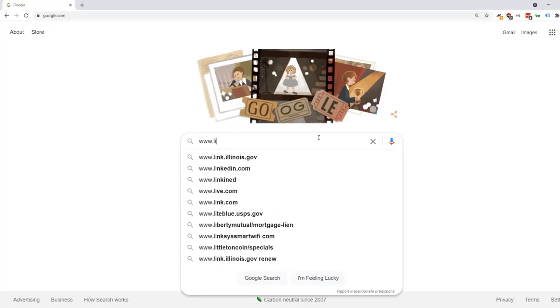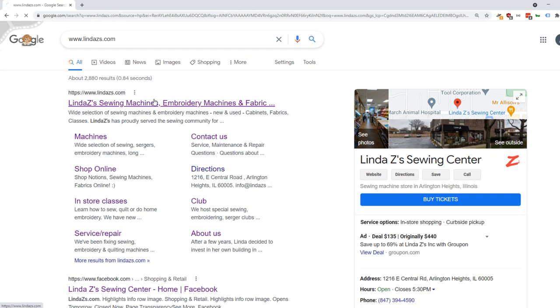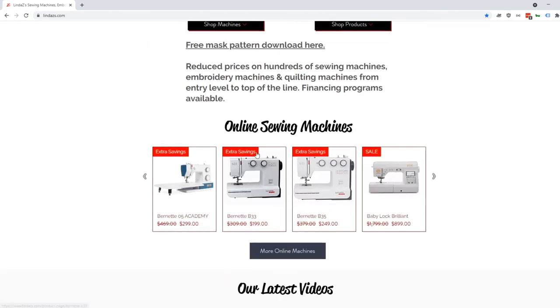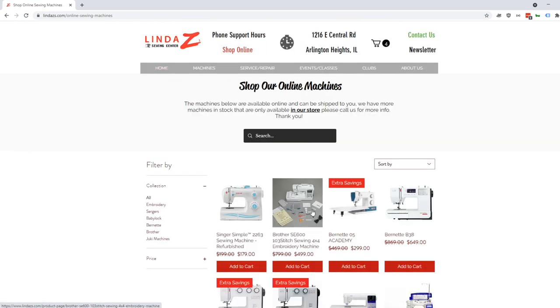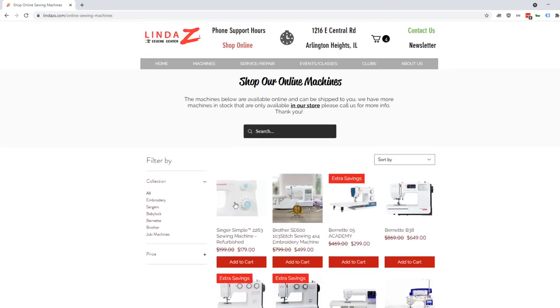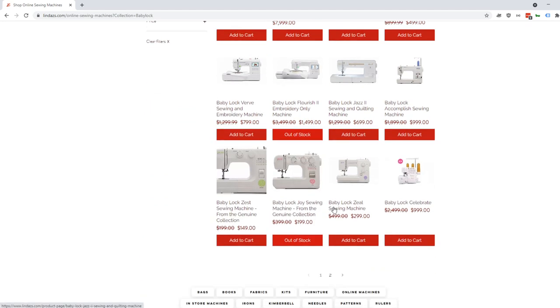Nikki just told me that we are getting in the Jazz 2 machines from Baby Lock. They are actually arriving as we speak, so they are now back on our website at $699. The Baby Lock Brilliant was also on back order and is coming in too. Those are two sweet, sweet machines, so please tell your friends — we have them now. Come in and take advantage of our summer sale.